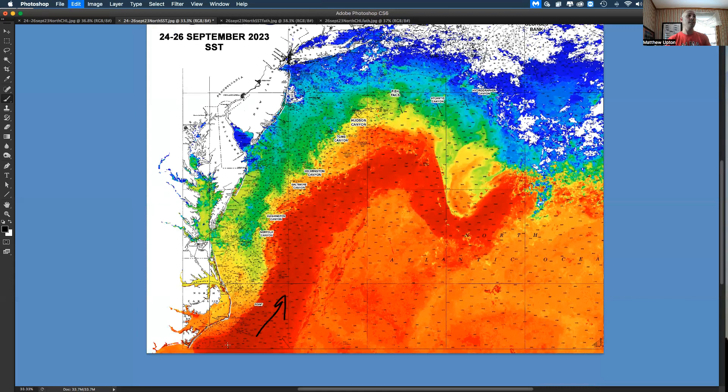This continues — look down here, this Gulf Stream water is way inshore. You could throw a line off of Oregon Inlet down south of Hatteras and you're going to hit Gulf Stream water.